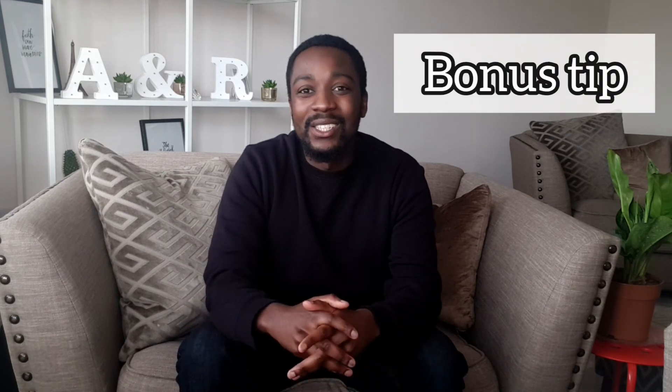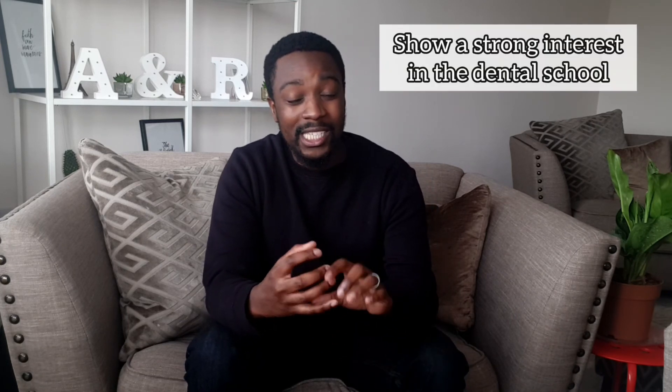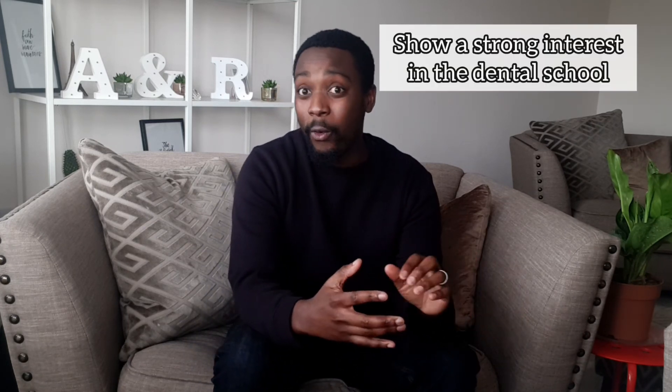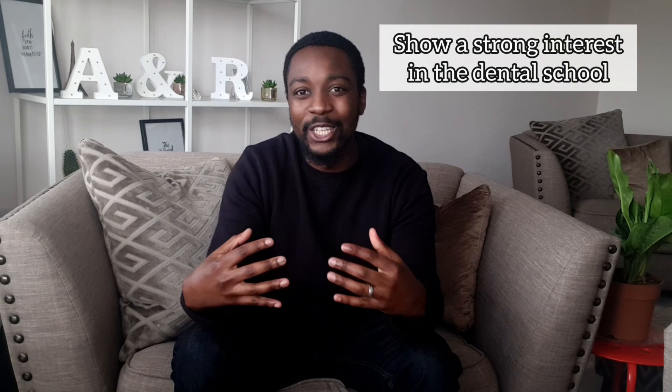One bonus interview tip: do some deep research into the university you're going to for the interview. Can you find out what the dental school has been doing in terms of research? Can you find out what the dental student societies are like? If you can present at interview and tell them you've been intrigued by their research or you know about the societies their dental students run, you're able to show that genuine interest.